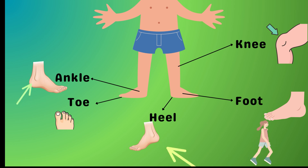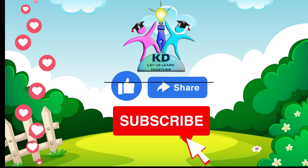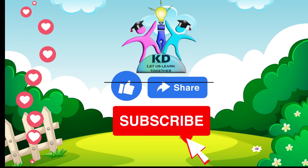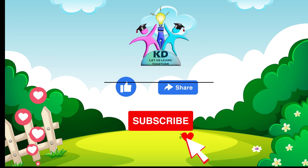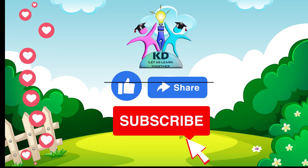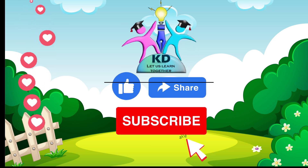Great job, kids! We have gone from hair to heels, learning about all the fantastic body parts. So hit that like button, share with your friends, and don't forget to subscribe to KD Creatives!